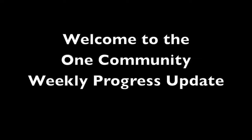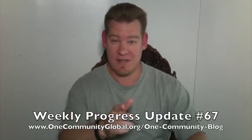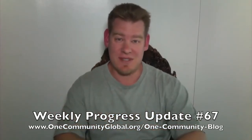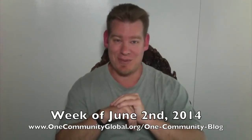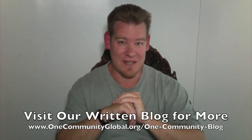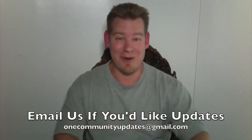Welcome to the One Community Weekly Progress Update. My name is Jay Sabel and I'm the Executive Director of the One Community 501c3 non-profit organization. This is our Weekly Progress Update Number 67, covering our team's progress, accomplishments, pictures, videos, and all the specific details of what our team accomplished for the week of June 2nd, 2014. If you'd like more images, more details, and links to all the open-source content, please visit our written blog. And if you'd like to receive an email every time one of these weekly updates is completed, please send an email to onecommunityupdates@gmail.com and we'll add you to our email list.